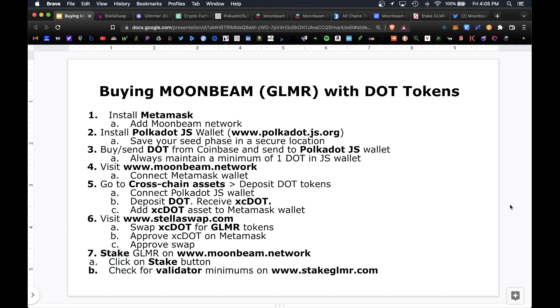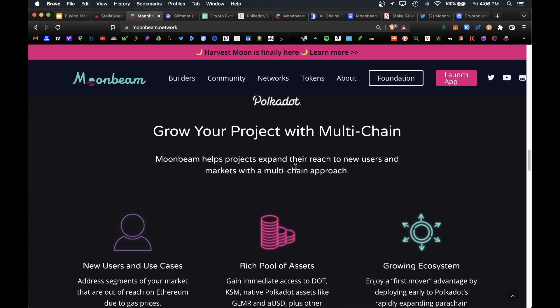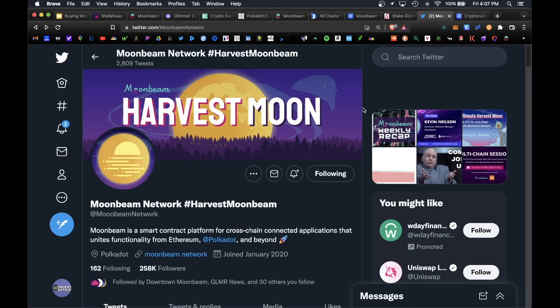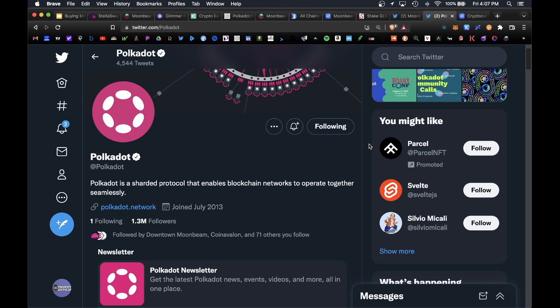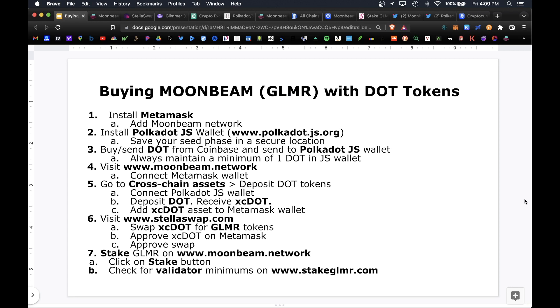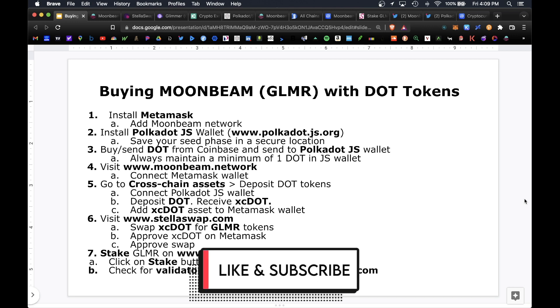That covers a complete guide on how to buy and stake the Glimmer token using the DOT token. I'm super bullish on both the Polkadot ecosystem and the Moonbeam token — there's a reason Polkadot is ranked number 11 and has remained in the top crypto projects for the last couple of years. Keep up to date with everything Moonbeam related at their official Twitter at moonbeam_network and everything Polkadot related at polkadot. I have more content on the way covering both Moonbeam and the StellaSwap DEX. If you have any questions, leave a comment — don't forget to like and subscribe.